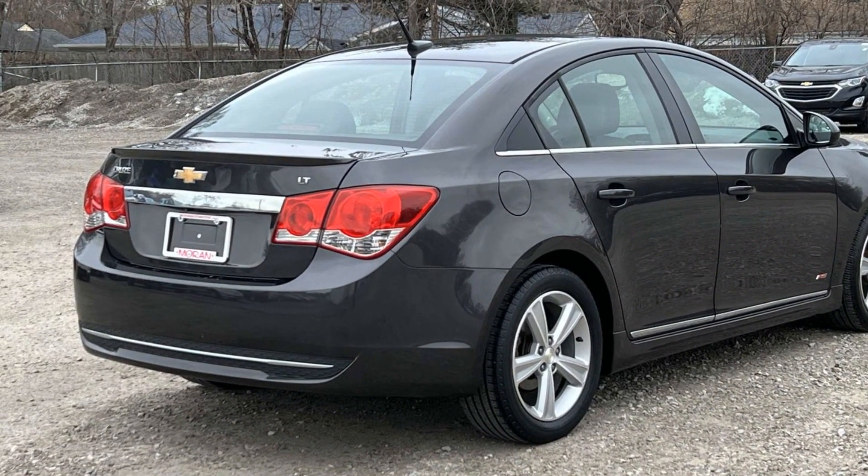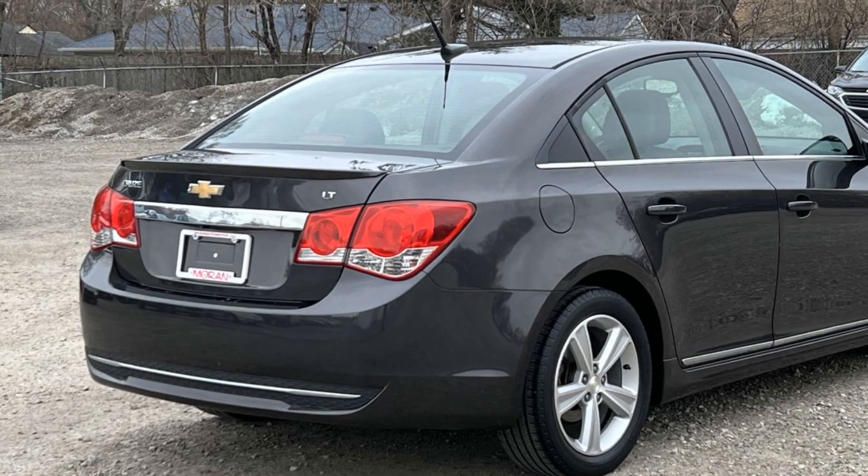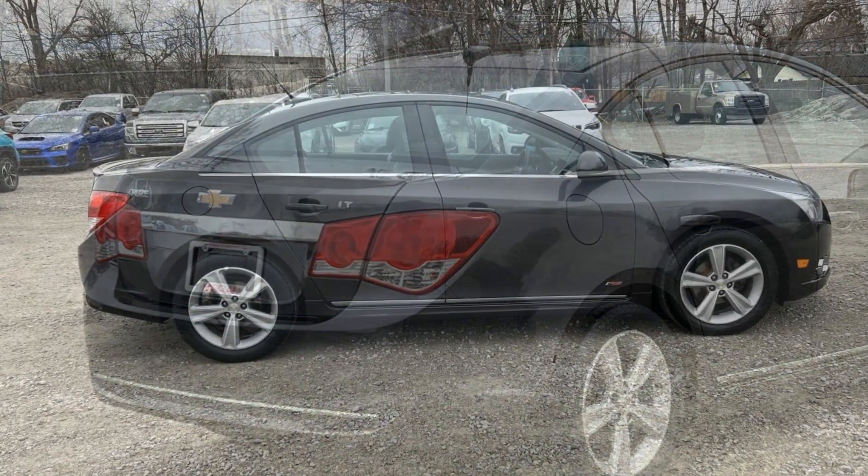Bluetooth, power outlet, keyless entry, front bucket seats. We'll help you find exactly what you're looking for.